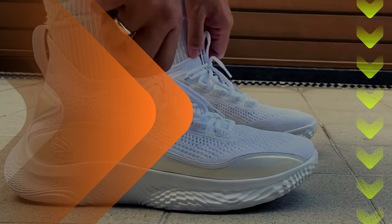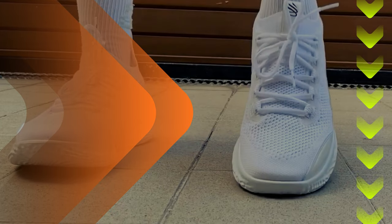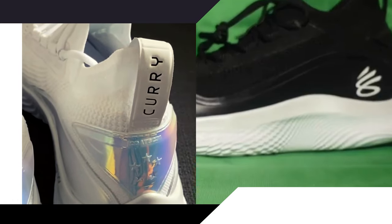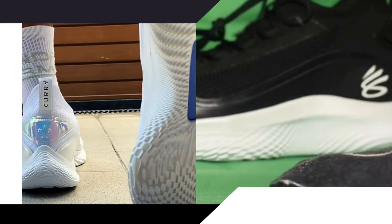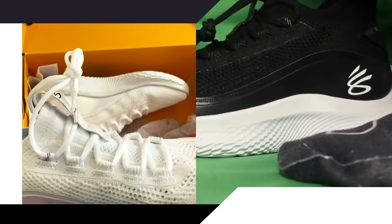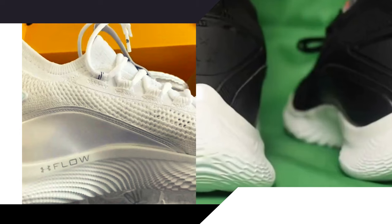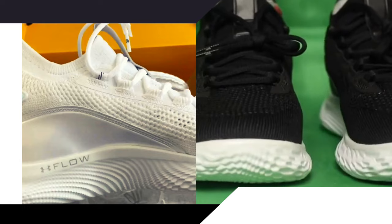Shoe number 7: Under Armour Curry Flow 8. The Under Armour Curry Flow 8 is a shoe designed specifically for Stephen Curry, but it's also a great option for players with wide feet. The shoe's knit upper provides a flexible and comfortable fit, while the flow cushioning technology delivers a soft and responsive ride. The herringbone outsole pattern offers reliable traction on the court, and the shoe's unique lacing system provides a secure fit. The Curry Flow 8 is a great shoe for players with wide feet who want a shoe designed for quick movements and sharp cuts.